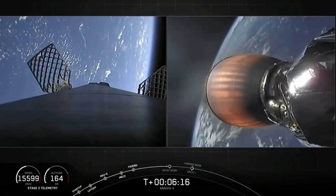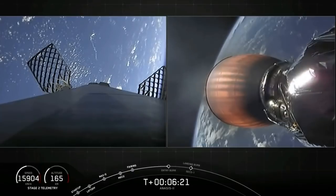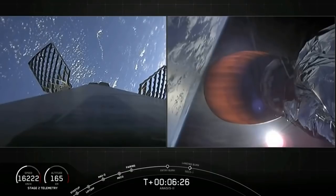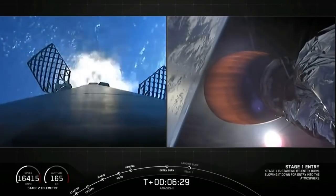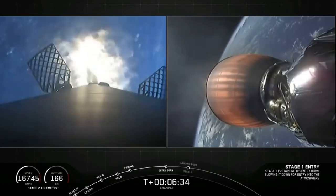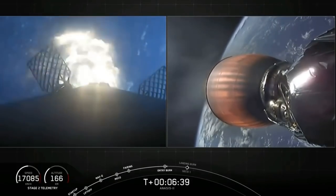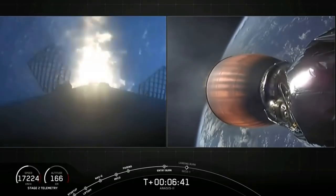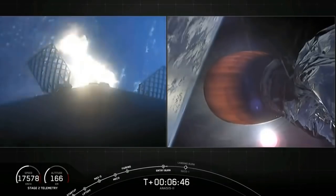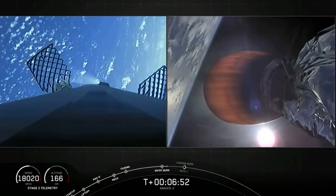We're 10 seconds away from entry burn. Hopefully we'll be able to hear that call out and have visual confirmation that the burn's begun. Stage one entry burn startup. Our entry burn has begun — the exhaust will grow and start to become elliptical as we turn on the engines. The center engine fires first, the two side engines fire shortly after, so that exhaust will seem to grow during this burn. Stage one entry burn shutdown.